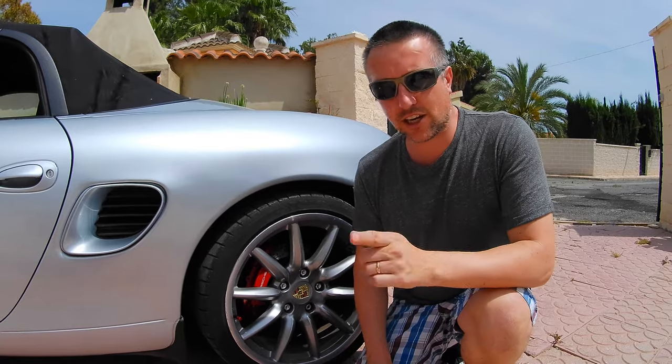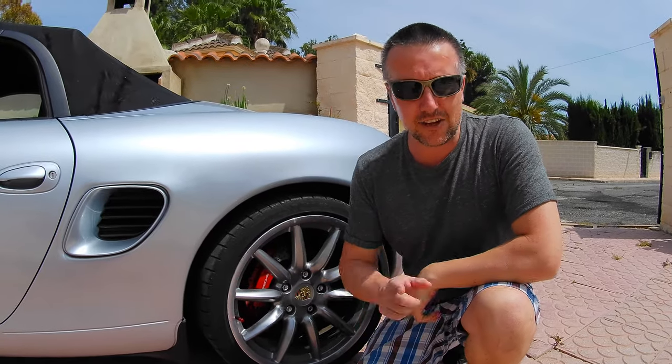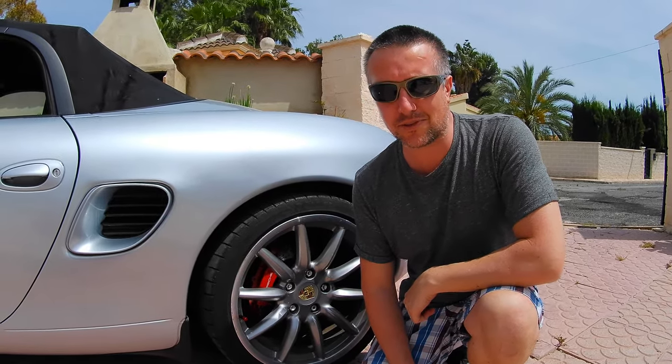Hello everyone, how's it going? In this video, I am going to share with you a little tip on how you can protect your car from little scratches like this and also making them look cool at the same time.